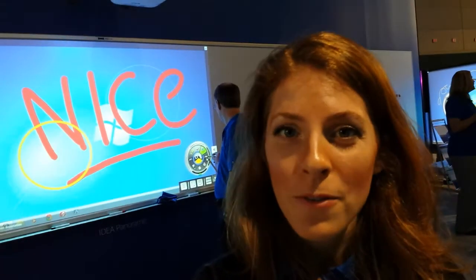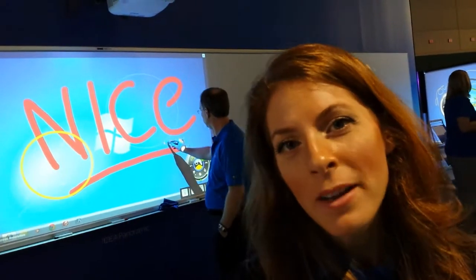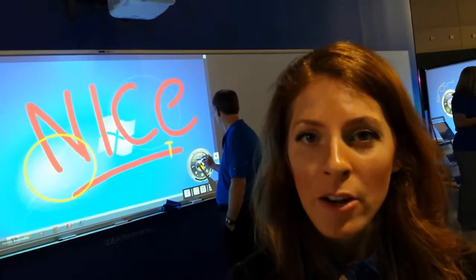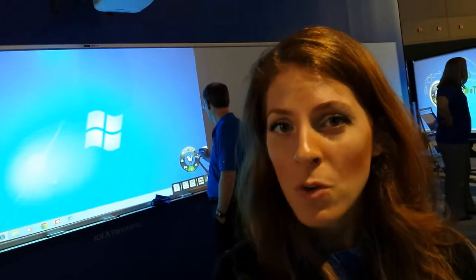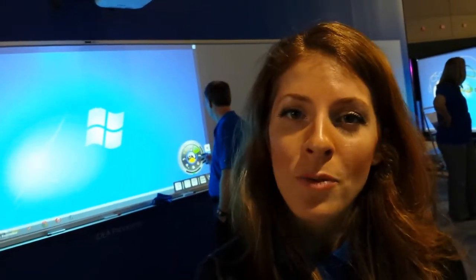One of our many new Idea products that we are featuring this year is the Idea Panoramic. A lot of classrooms want to cover a wall with a whiteboard, and the Idea Panoramic gives them the option of actually being able to project on that as well. So it's erasable, there's no hot spots, no glare. It's a brand new product. Come check it out.